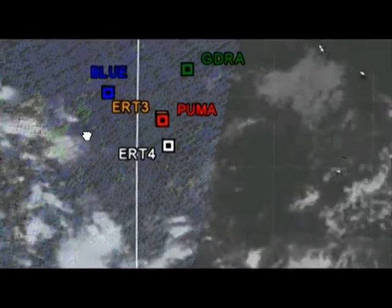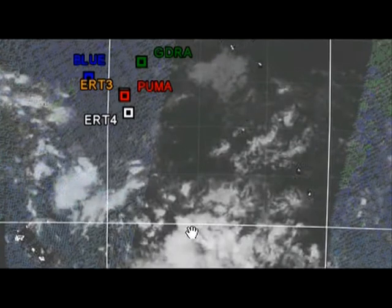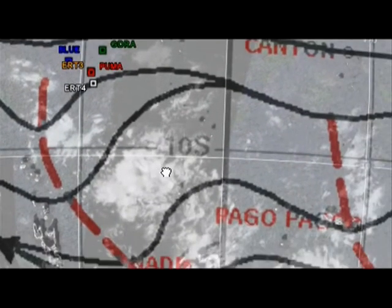If we zoom out a bit further, we can see an important weather feature just to the south of Ericsson 4. This cloud buildup is called the South Pacific Convergence Zone, and overlaying the analysis from the U.S. National Weather Service, this dashed red line marks it. It's a semi-permanent feature in this part of the world and acts as a focal point for the development of showers and thunderstorms.